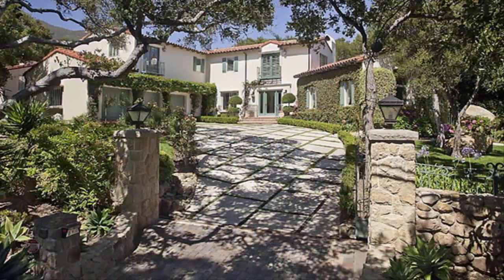Number 10: 93108, Santa Barbara, CA. Median Home Price: $3.15 million. This stucco home located in Montecito, CA, featuring four bedrooms, four bathrooms, cathedral ceilings, two fireplaces, a pool, and a beautiful interior design is on sale now for $3.25 million.